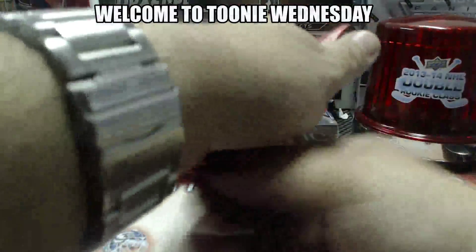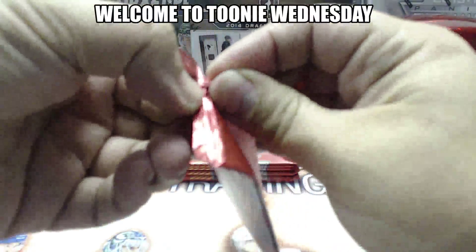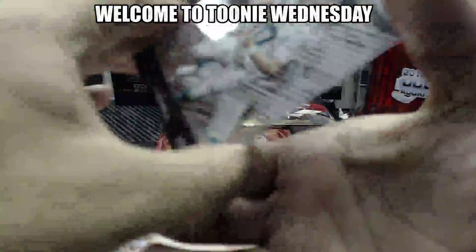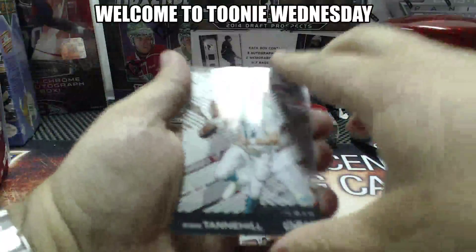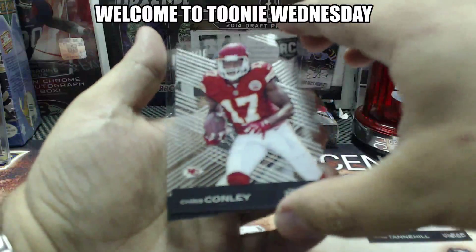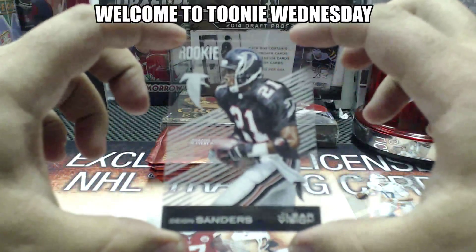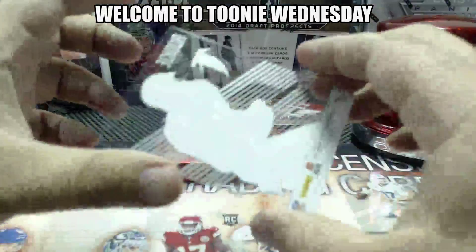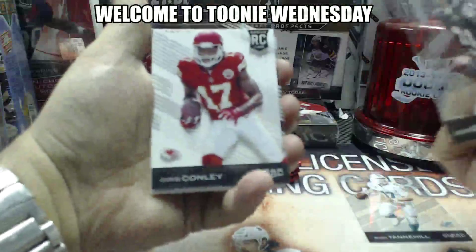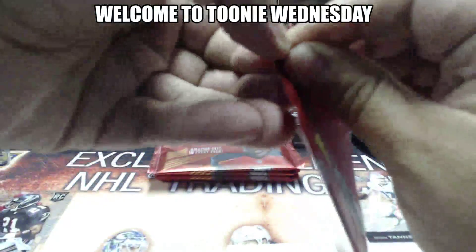Here we go with pack one. Cool looking acetate cards — these are pretty cool. Ryan Tannehill base card. Chris Conley rookie for the Kansas City Chiefs. And the rookie revision — Deion Sanders for the Atlanta Falcons. Pretty cool. Maybe it looks better behind the decoy. Yeah, they're cool looking cards.